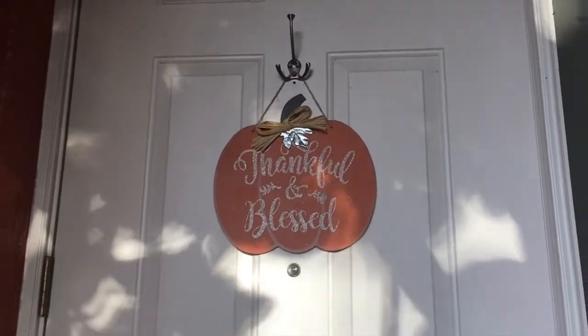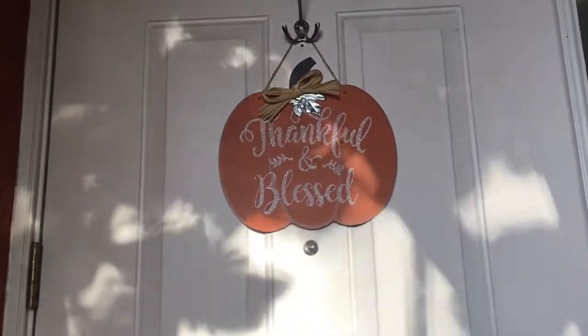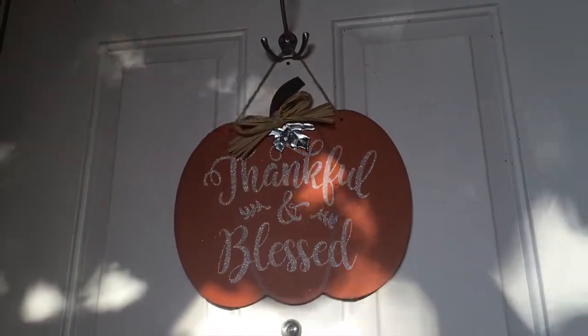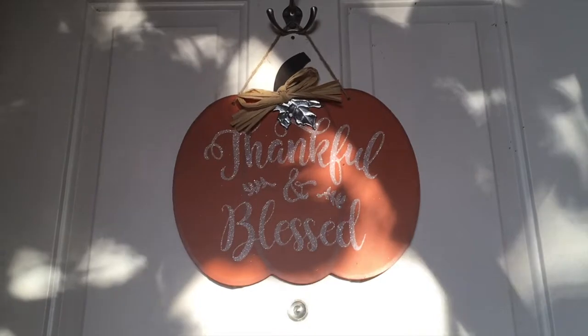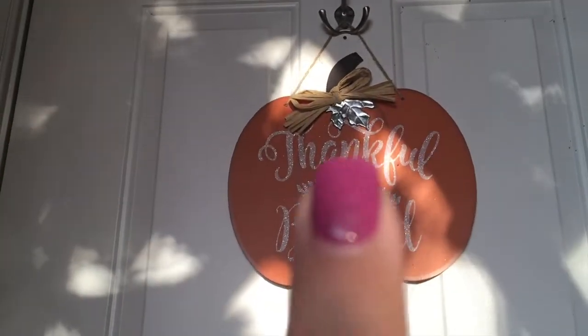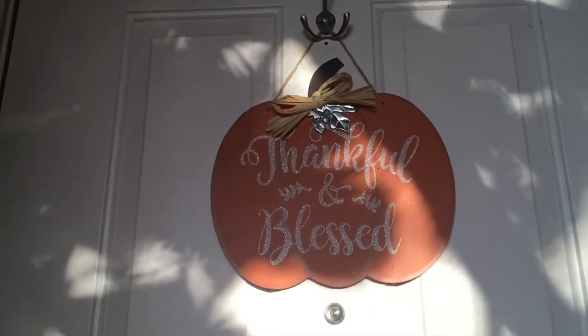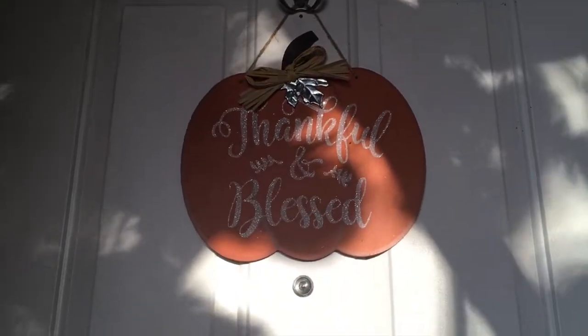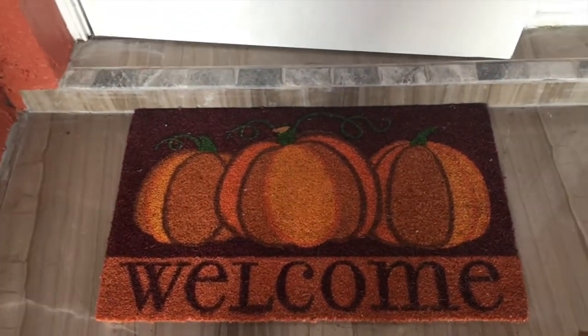I always like to put something in my front door, and I got this one also at Dollar Tree for just a dollar. It says 'Thankful and Blessed' and it's a cute little pumpkin. It has some silver accents and the writing is in glitter, as you can see.